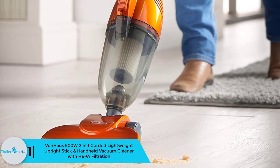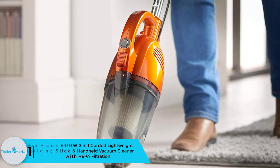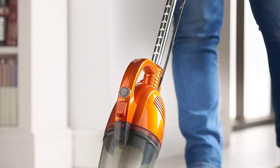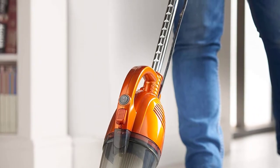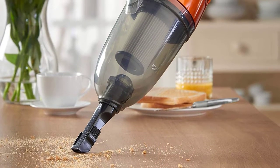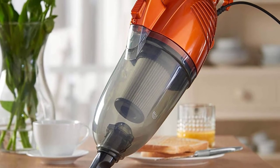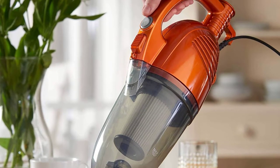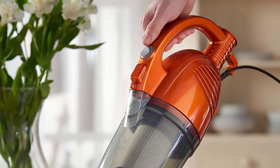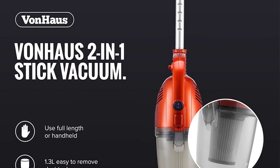Finally at number 1, we have the Von Haus 600W 2-in-1 corded lightweight upright stick and handheld vacuum cleaner with HEPA filtration. It uses 5.5 amps with a suction power of 130 air watts, and the handle can extend to hard-to-reach areas. The sponge filtration and HEPA system trap small particles inaccessible to other vacuums, eliminating bacteria spread and allergies. It has a 1.3-liter capacity with a removable container for disposal.